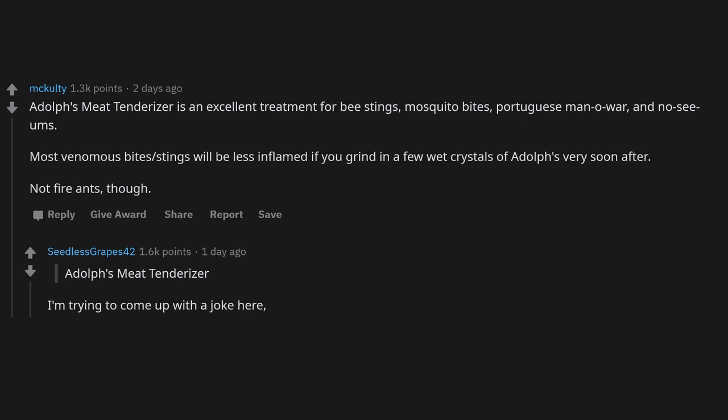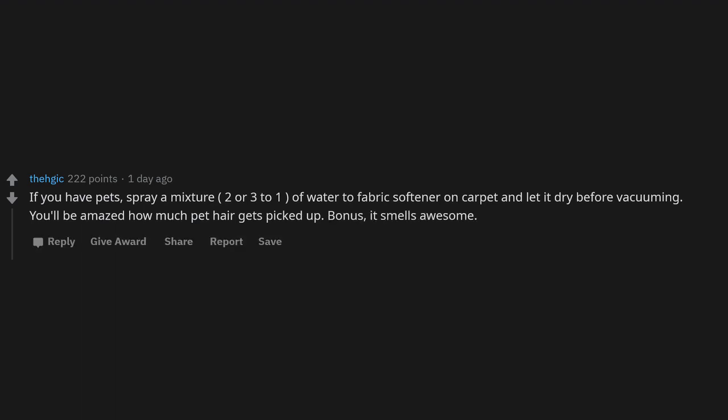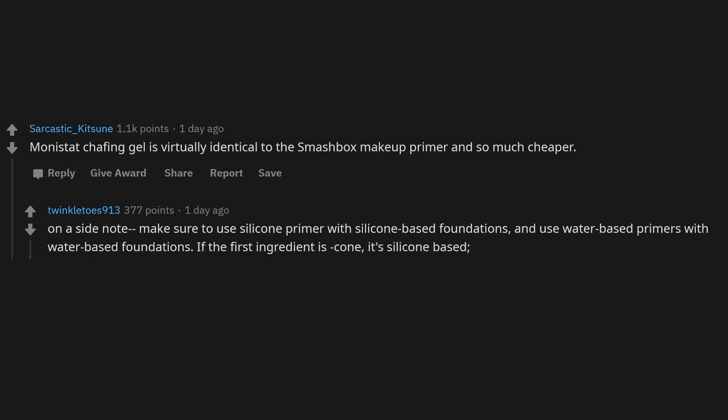For pet hair on carpet, spray a mixture of two or three parts water to one part fabric softener, let it dry, then vacuum — you'll be amazed how much pet hair gets picked up, and it smells great. Head and Shoulders or any dandruff shampoo can usually be used on your face to get rid of fungal acne. Monistat chafing gel is virtually identical to Smashbox makeup primer but much cheaper. Use silicone primers with silicone-based foundations and water-based primers with water-based foundations — if the first ingredient ends in 'cone,' it's silicone-based.